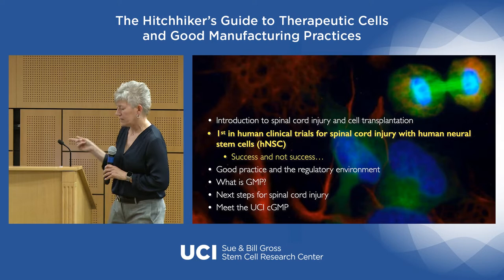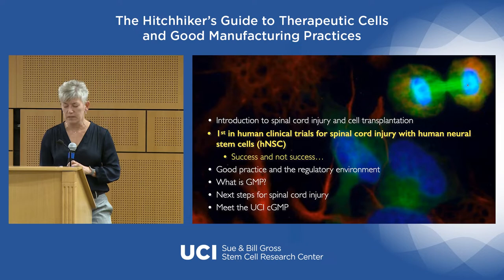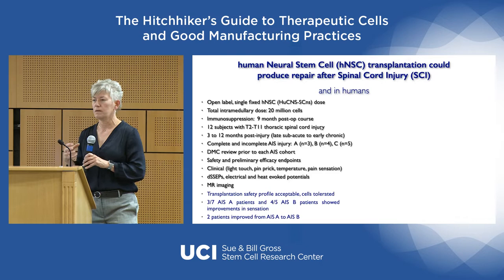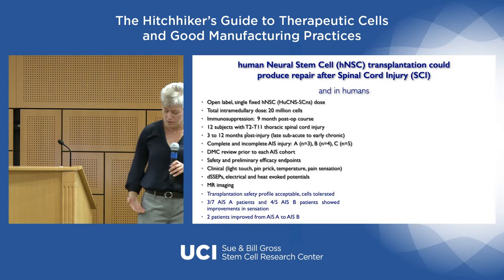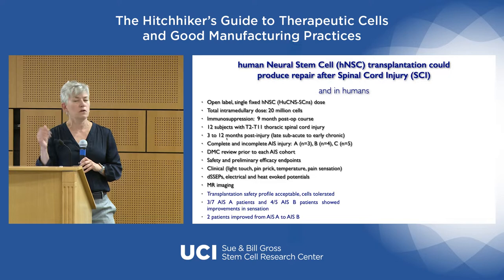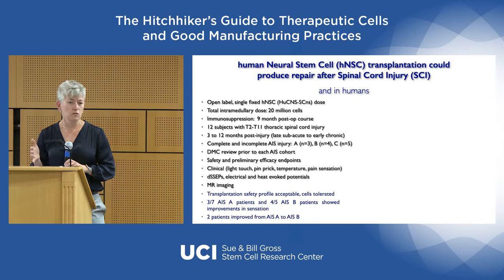Within eight years of that initial video, we conducted a first-in-human clinical trial for spinal cord injury with human neural stem cell populations, targeting thoracic spinal cord injury. We had substantial safety data allowing allometric scaling: the dose that worked in a mouse was calculated to an equivalent dose for a human spinal cord — 20 million cells. Twelve subjects with thoracic injuries were transplanted at three to twelve months post-injury. As a Phase 1/2 combined trial, we were looking primarily for safety — do no harm — and any potential efficacy readouts.